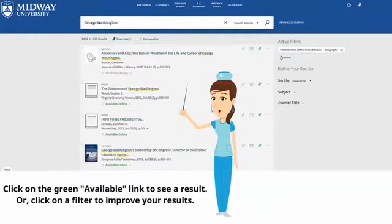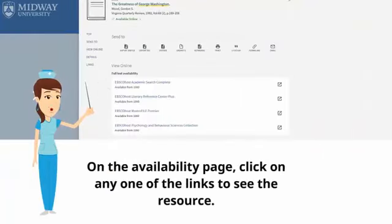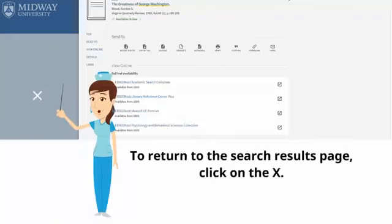Click on the green available link to see a result, or click on a filter to improve your results. On the availability page, click on any one of the links to see the resource. To return to the search results page, click on the X.